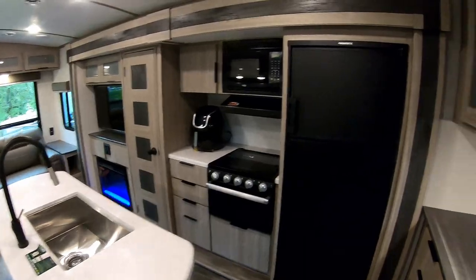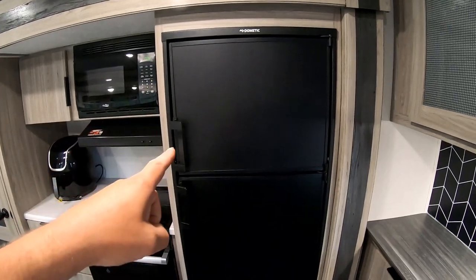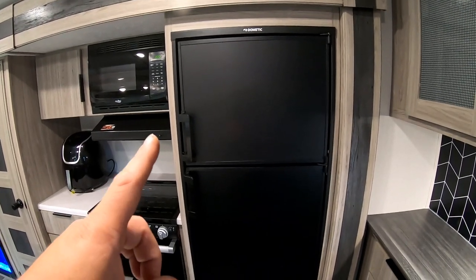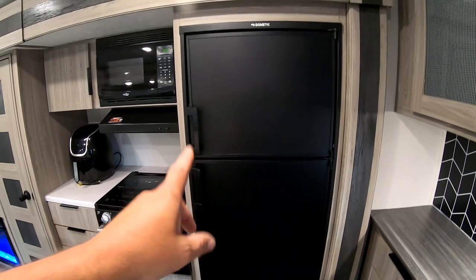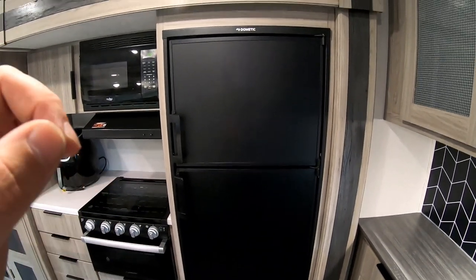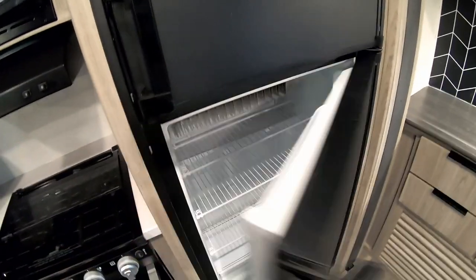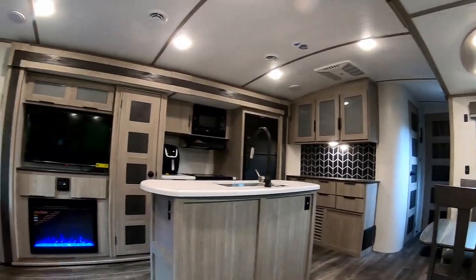One good upgrade I made sure to have is a propane/electric refrigerator and freezer. On the other trailer it was huge — like twice the size — but it only ran off 12-volt electric, so it was always draining my battery and I was always having to run my generator. Now it's about half the size but I'm okay with that because I'll run on propane and won't have to run my generator all the time.